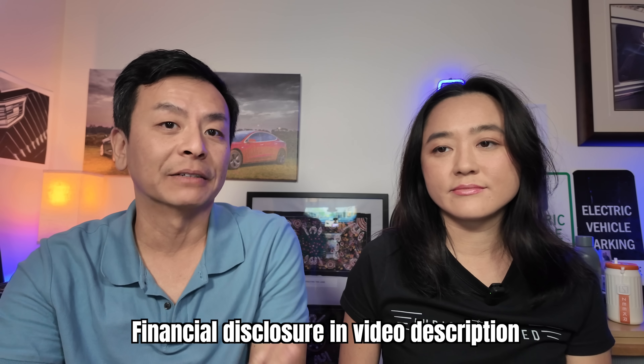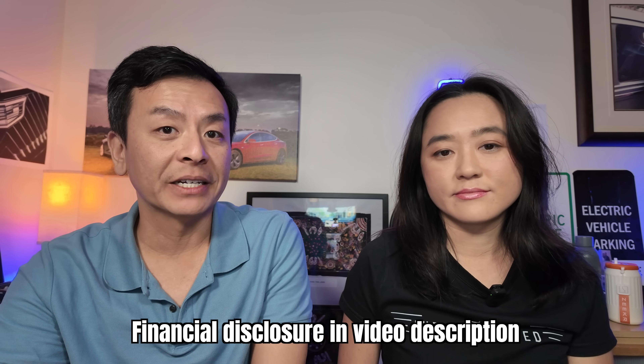Hey everyone, I'm Tom and this is Joy. Hello. Welcome to a very special episode of Ludicrous Feed. Today we will be reacting to an official Tesla video of full self-driving in Australia — the very first right-hand drive video of full self-driving in action in our part of the world. How exciting is that?